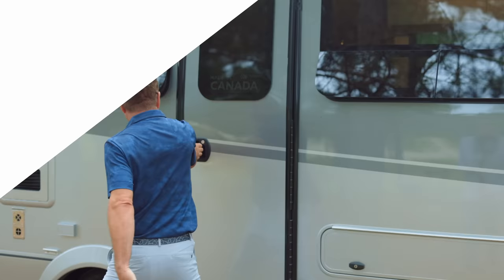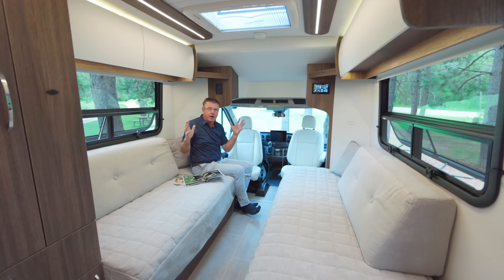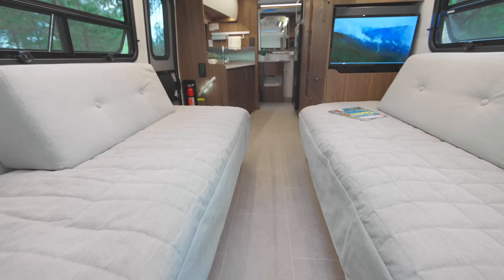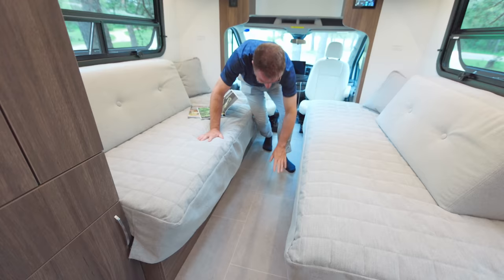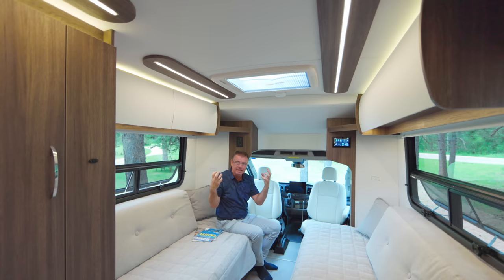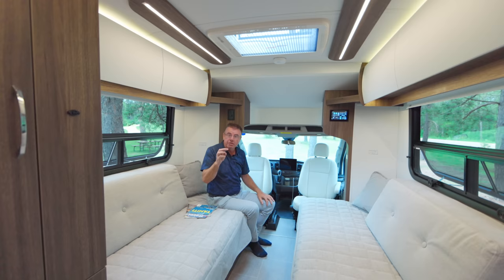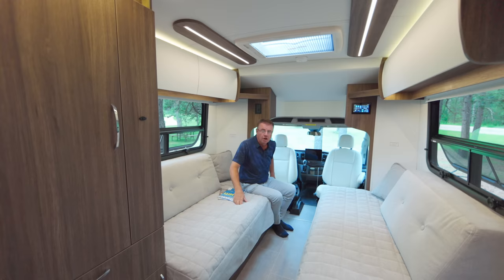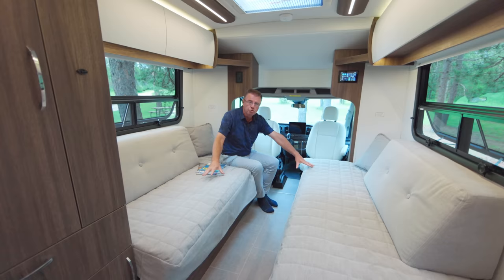Welcome inside the 2023 Wonder FTB. For 2023 we've extended the floor into the driver/passenger area — one flush floor all the way through. We've added a beautiful new tile-look linoleum floor that feels like ceramic tile but is easy to clean. Beautiful new LED lights throughout the entire motorhome, lots of natural light from two big picture windows, three new wood colors, three new leather colors, two Corian countertops, and optional white upper cabinets.